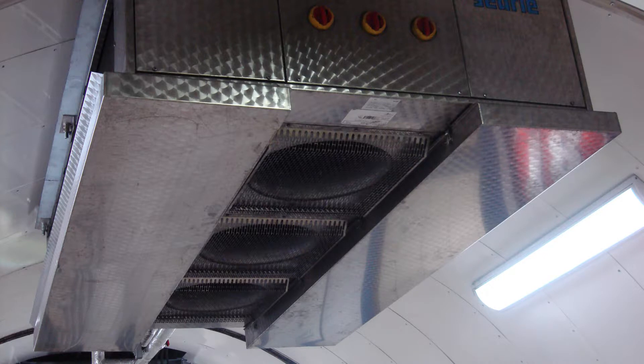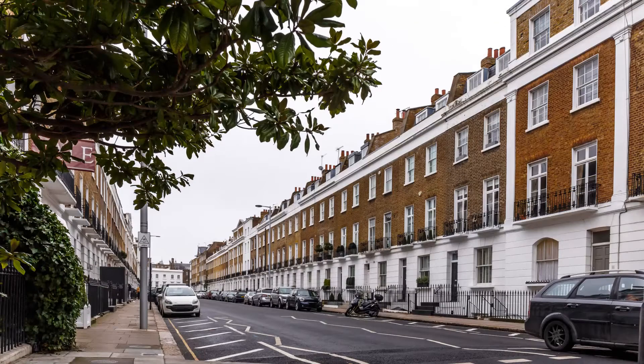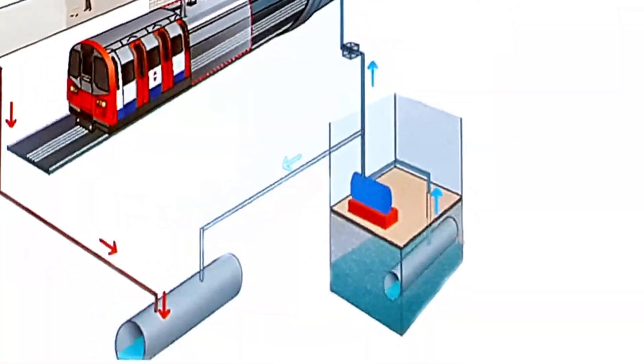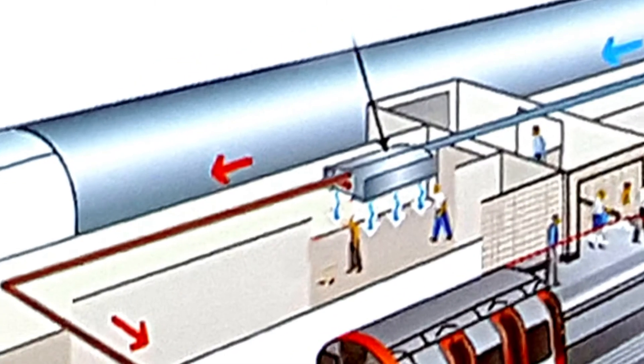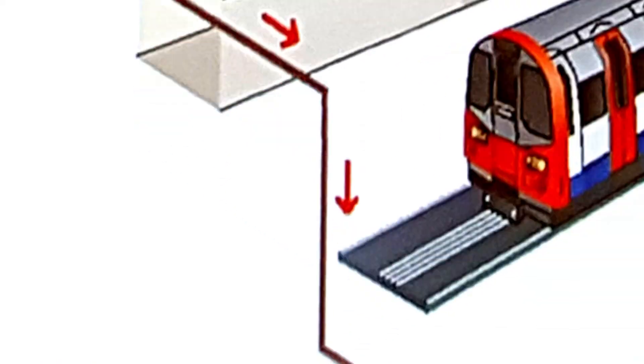Whilst building more ventilation shafts on the older tube tunnels is an option, it can be complicated — you have to think about what's above the tunnels and the people who live nearby. Engineers have also looked at using cold water. An experiment at Victoria used water from the River Tiber to cool the air in the station. And at Green Park, five boreholes drilled deep into the ground suck cool water to the surface to cool a separate water supply, which is pumped down to cool the platforms. Once the circulating water has warmed up, it's pumped away.